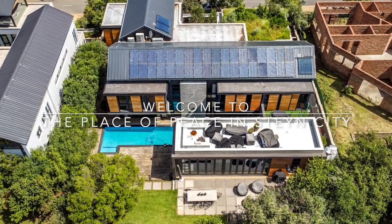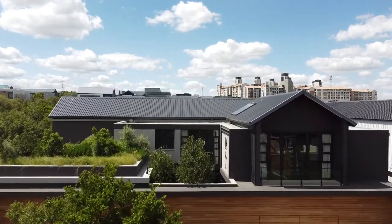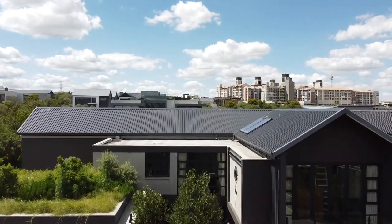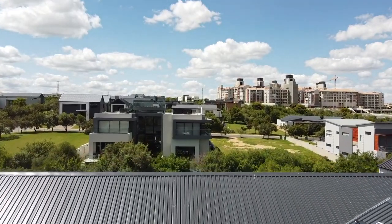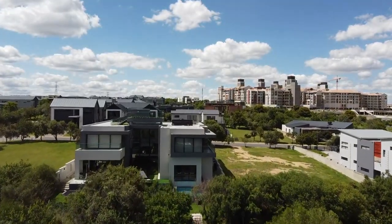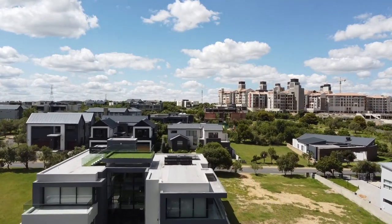This is one of my absolute favorite homes in Stan City. It was built by one of the top builders in the estate, who is renowned for quality and absolute luxury in the finishes as well as in the build.